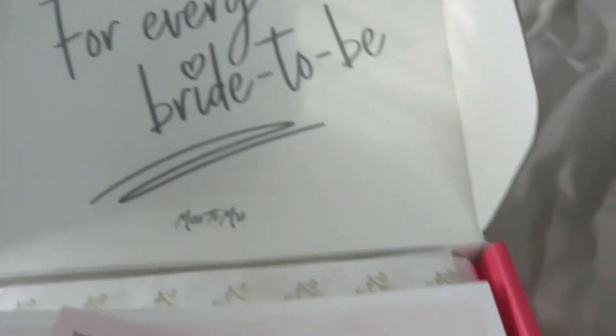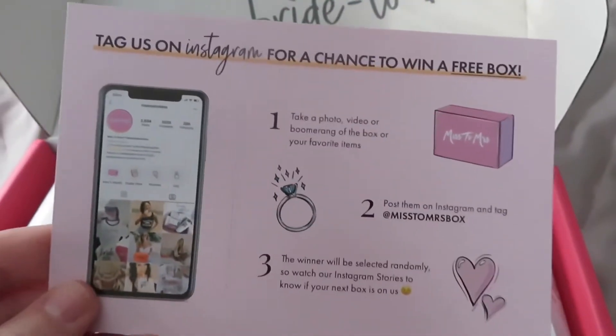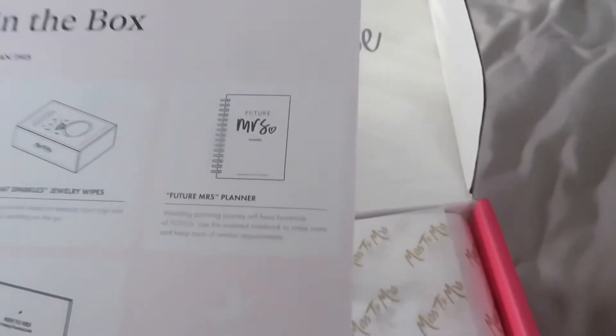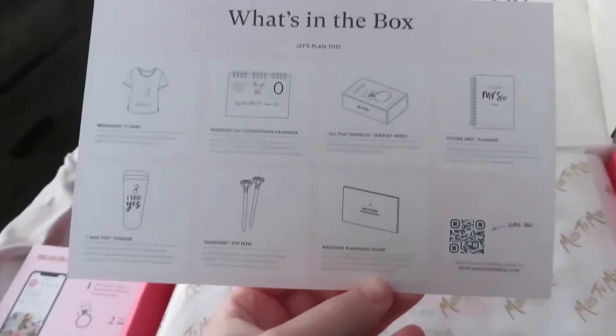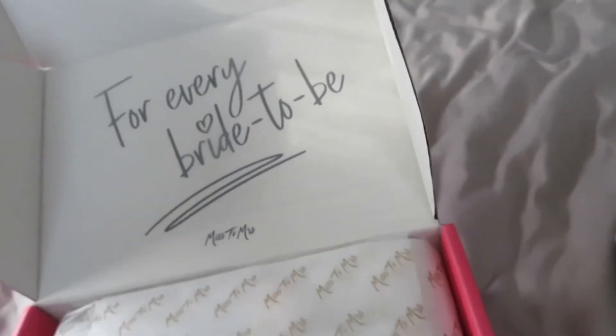I feel like it's Christmas! So there's a little ditty here with some papers. What's in the box? It tells you, but we're just gonna look and not read it and then look at it after.